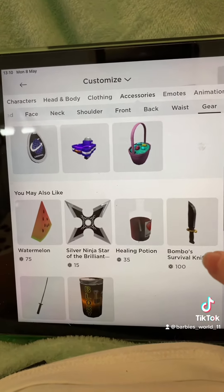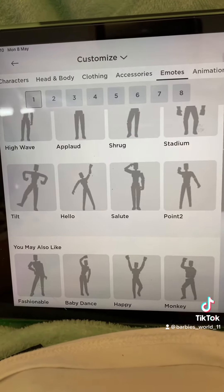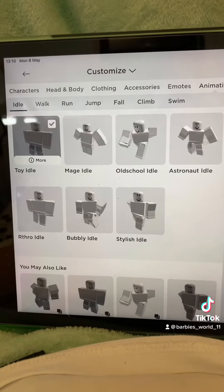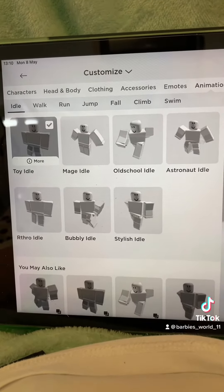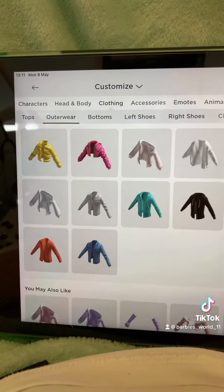These are the waist things I own — whatever you call them. And I don't know what this is called, but this is what I own. These are the emotes. Yeah, emotes. These are the walk animations I own.